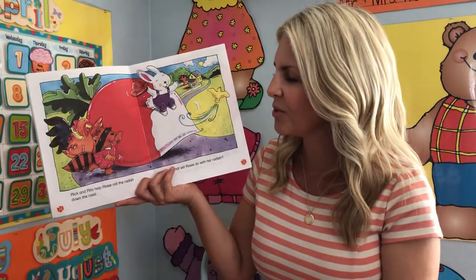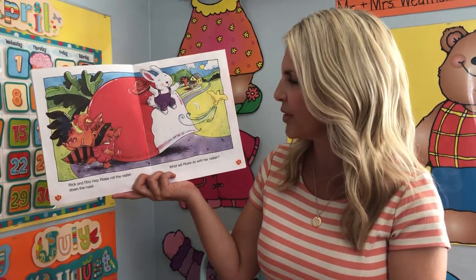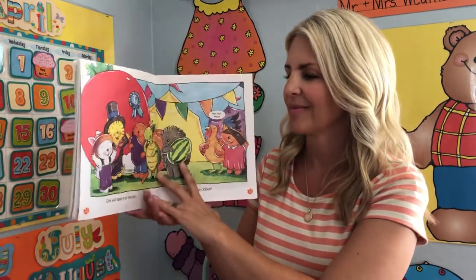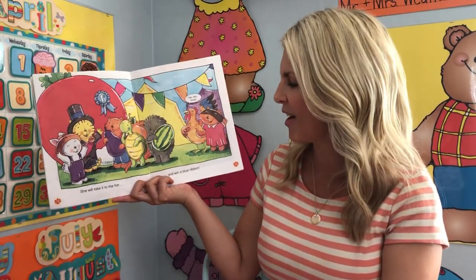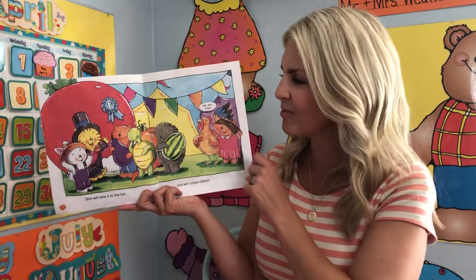Rick and Rita help Rosie roll the radish down the road. What will Rosie do with her radish? She will take it to the fair and win a blue ribbon. Rah, rah, Rosie.